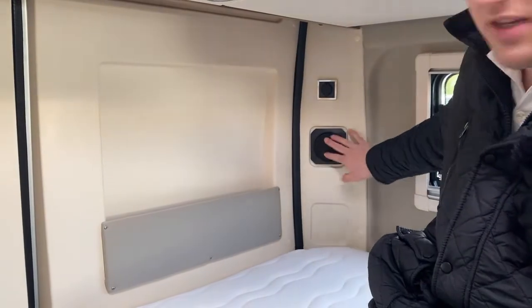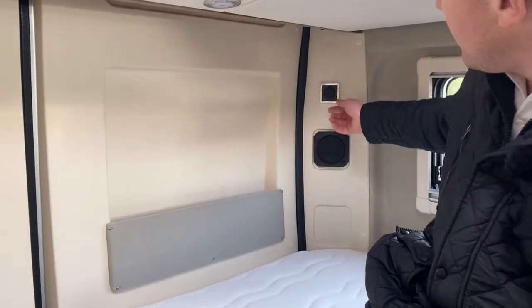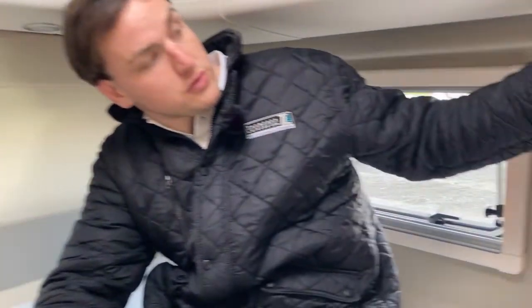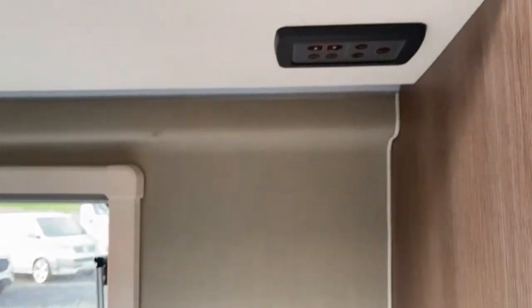You'll notice down here you have an additional speaker. You have the surround sound and an additional USB point, and you'll see here the controls for the speaker and the surround sound system.